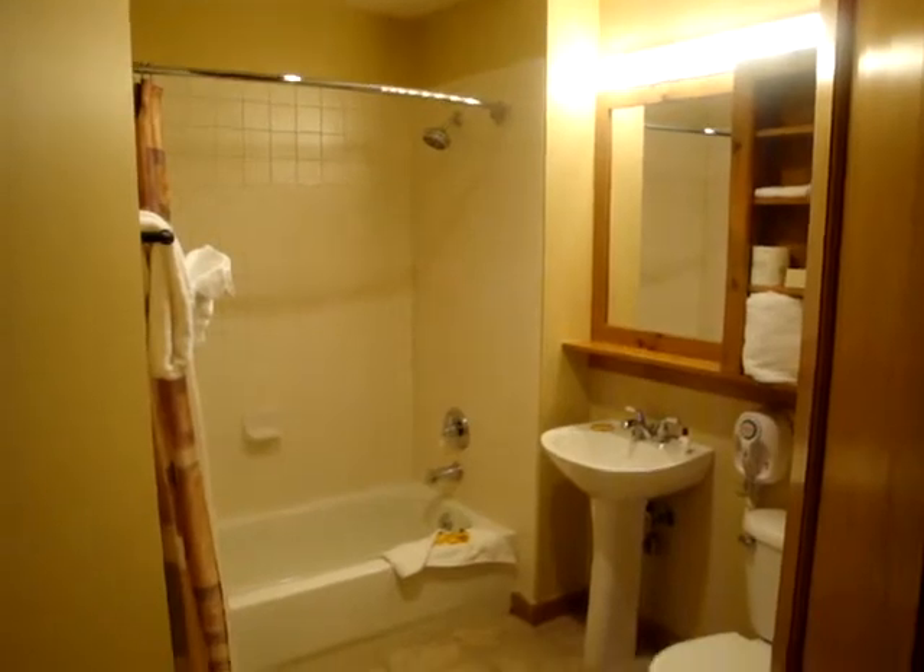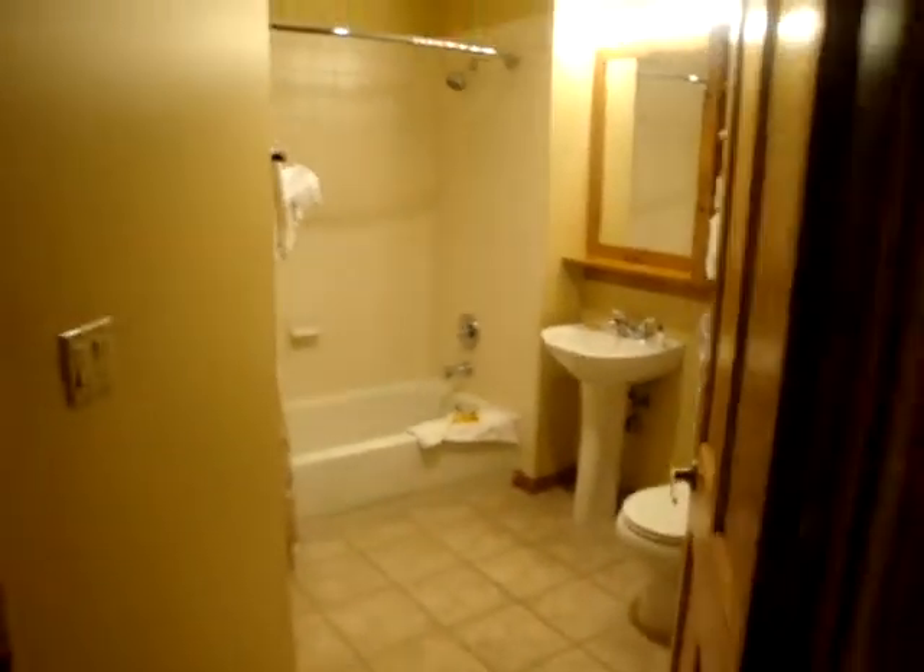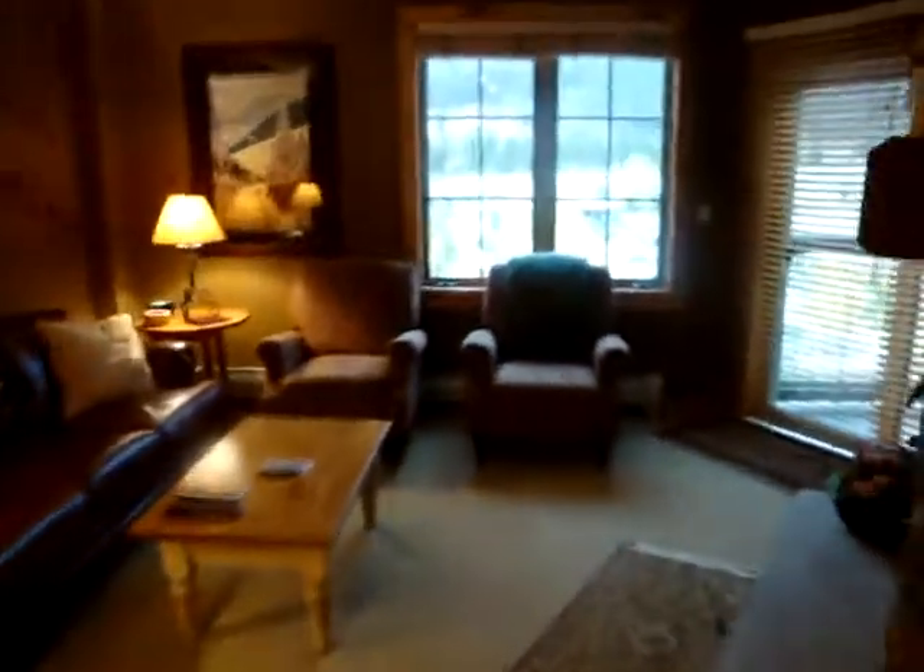Just off of this room is another full-size bathroom with a full shower and tub and pedestal sink. You do get free wireless internet access included with your stay.